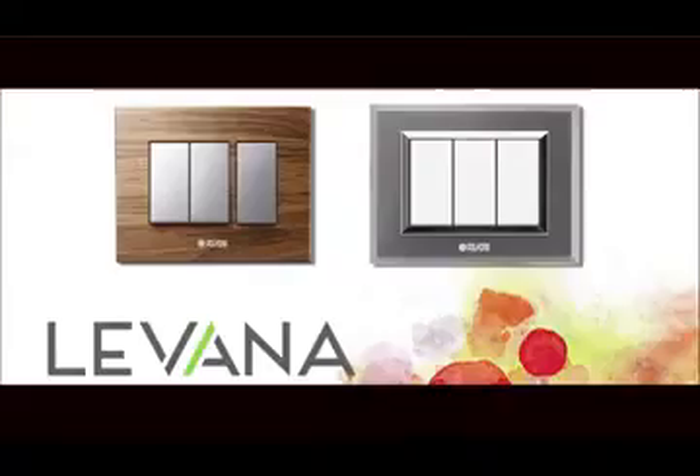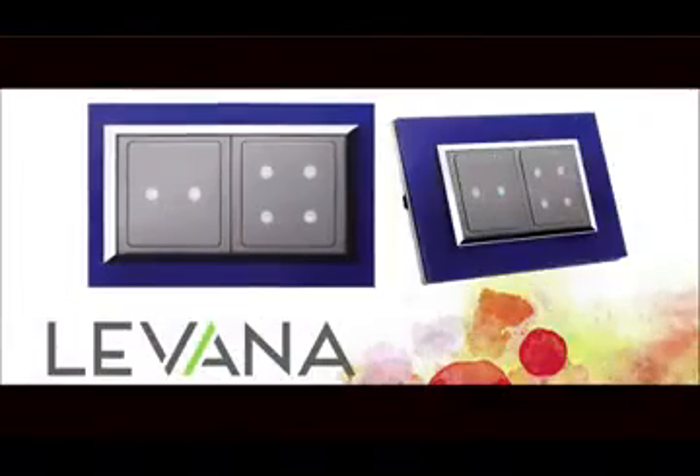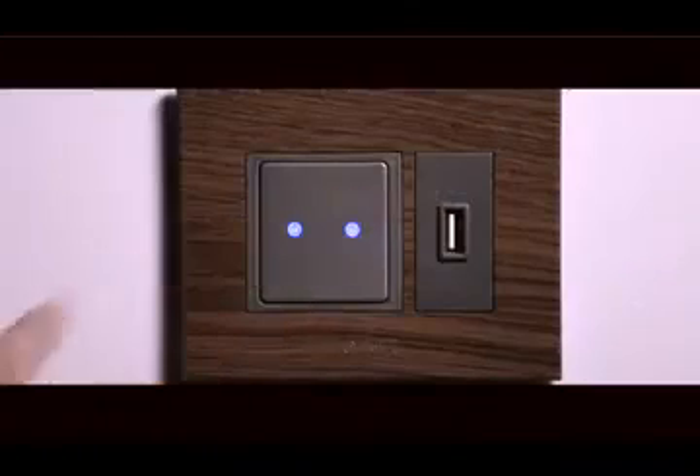Adorn your interior themes with exquisite switches and touch the tangible aesthetics marked with remote operations. The touch switch range is apt for hotels and majestic houses, and these touch switches can be operated directly and remotely with equal ease.